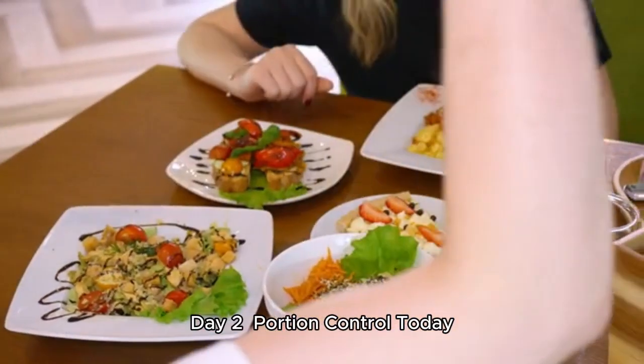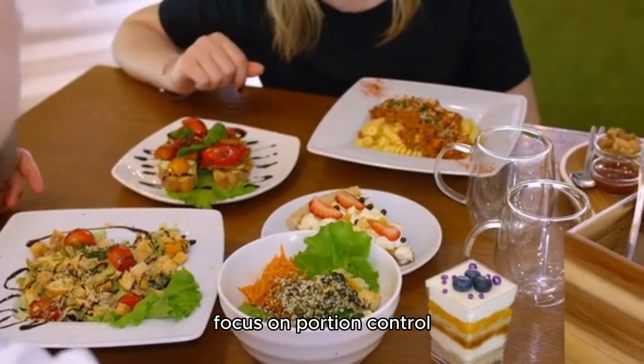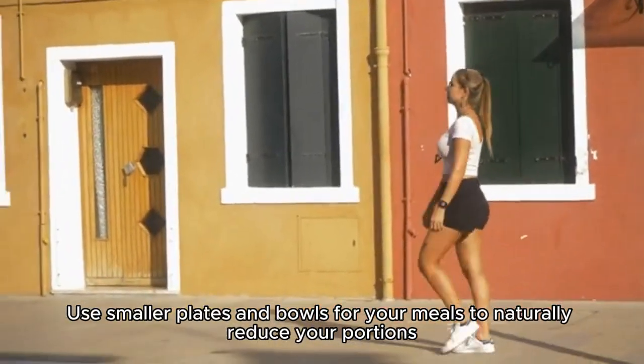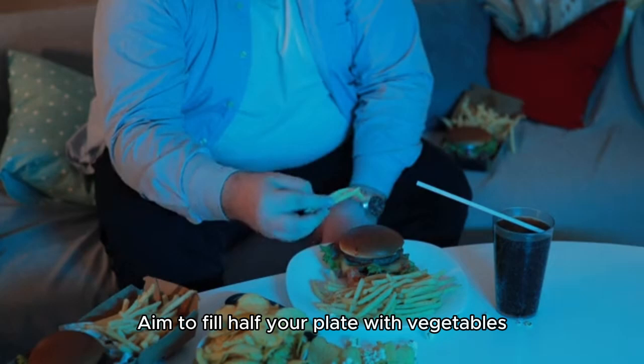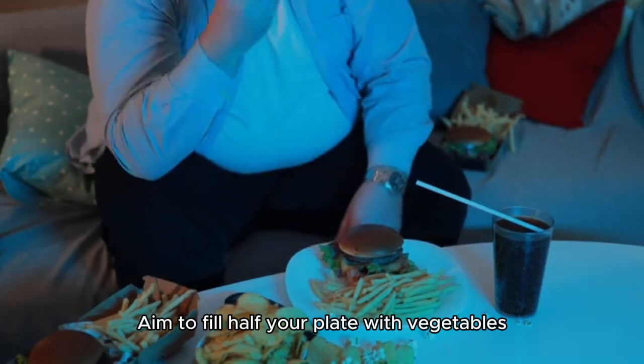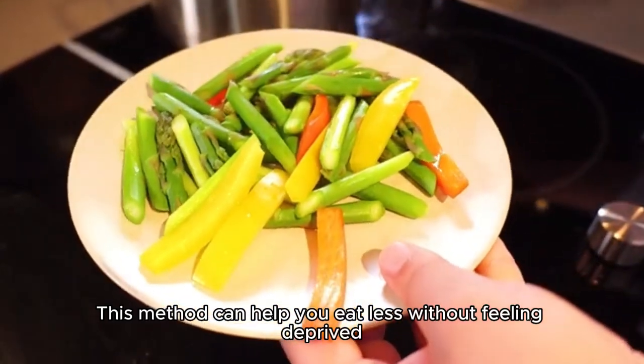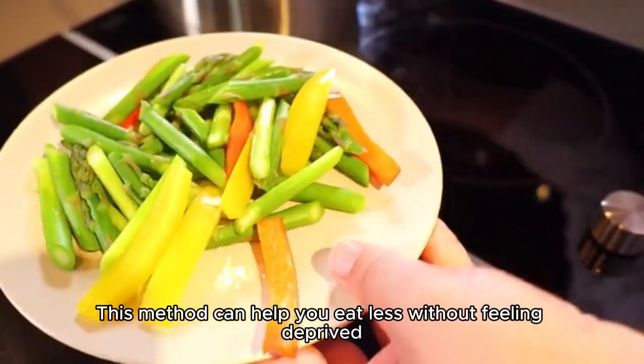Day 2: Portion Control. Today, focus on portion control. Use smaller plates and bowls for your meals to naturally reduce your portions. Aim to fill half your plate with vegetables, a quarter with lean protein, and a quarter with whole grains. This method can help you eat less without feeling deprived.